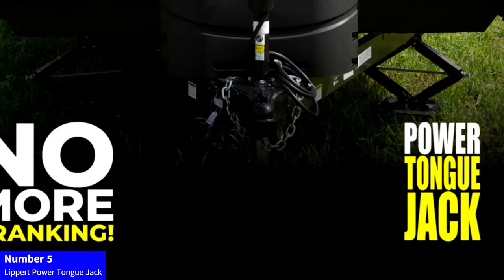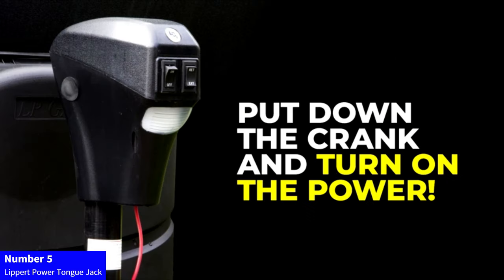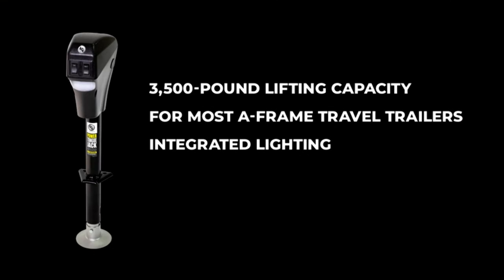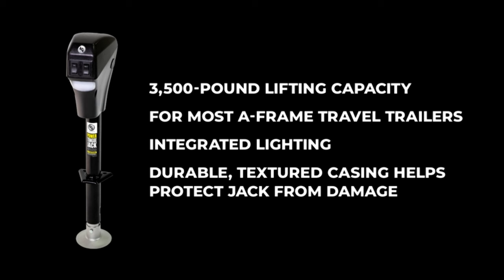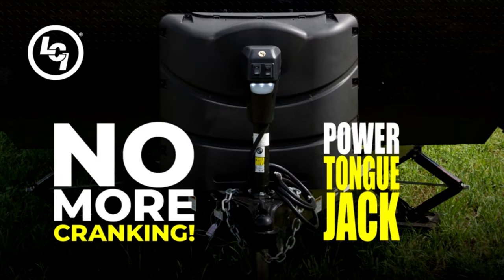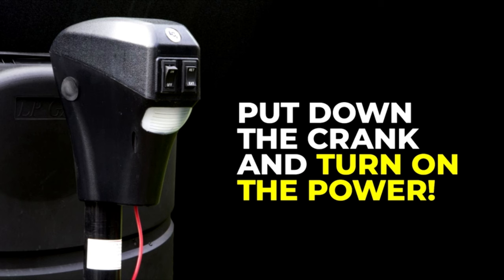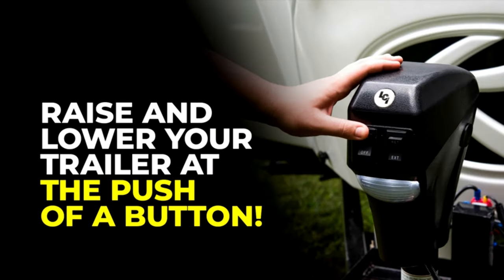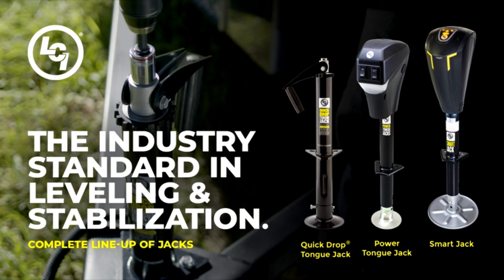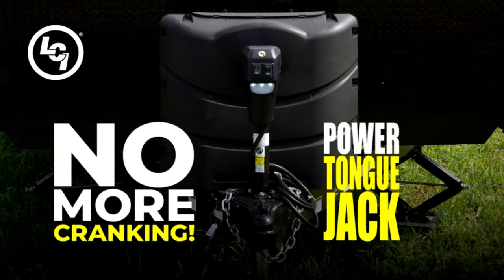Number 5: Lipper Power Tongue Jack. Elevate your towing experience with the Lipper Power Tongue Jack. Designed for A-frame travel, cargo, and utility trailers or fifth-wheel RVs, it boasts a robust 3,500lb lift capacity. With an 18-inch vertical range and 30 amps of power, hitching and leveling become effortless. Say goodbye to manual cranking and embrace convenience with this reliable, electric-powered solution. Upgrade your towing setup and enjoy smoother operations with the Lipper Power Tongue Jack.